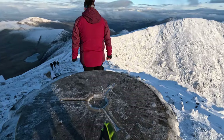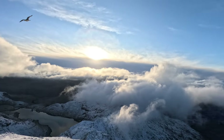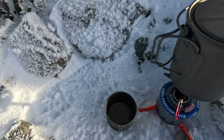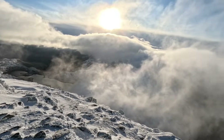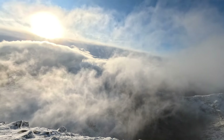I managed to reach the summit of Snowdon. It was very windy and started to get busy at the trig point, so I got a couple of photos and videos and headed down to get out of the wind. Decided to boil some water for a nice morning coffee. Clouds are rolling straight past us — it's insane.